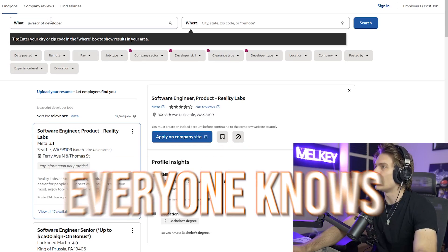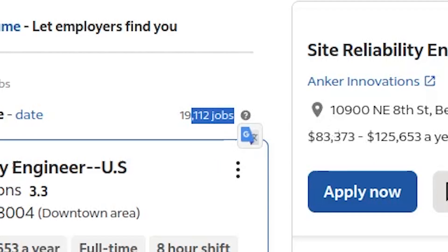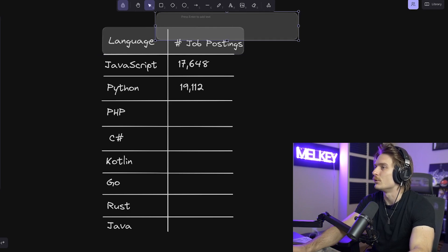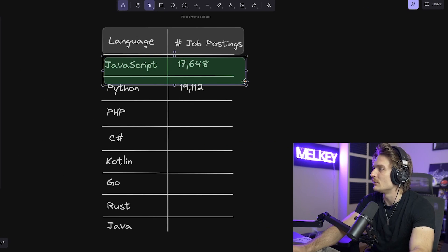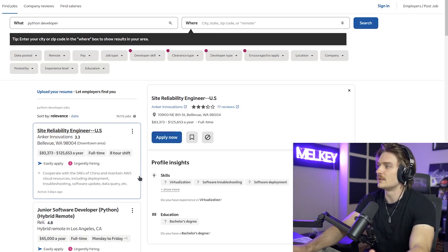Let's move on to Python. Everyone knows Python, everybody likes Python — 19,112 jobs. If you didn't know that JavaScript and Python would be two of the languages with the most availability, you're kind of living under a rock. These have been around and extremely popular for a while. Everybody uses JavaScript if you're a front-end or web developer, and Python on the back-end just makes a lot of sense. It's easy to use, so these numbers don't necessarily surprise me.